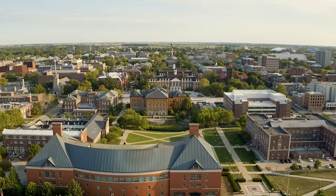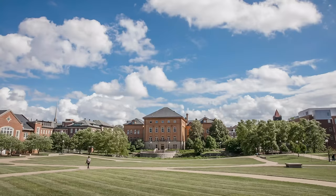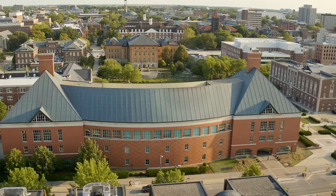Our tour concludes just north of the main quad, across Green Street from the Illini Union. This is the Engineering Quad, otherwise known as the Bardeen Quad. If you're an engineering student, you'll spend a lot of time here. But even if you aren't, you'll find yourself hanging out with friends next to its scenic Boneyard Creek, studying inside Granger Engineering Library, or just passing through.